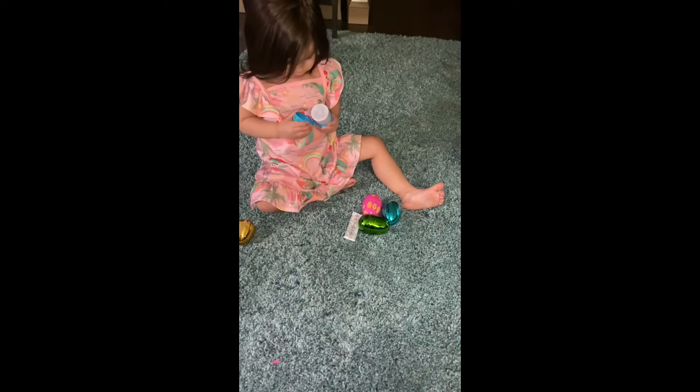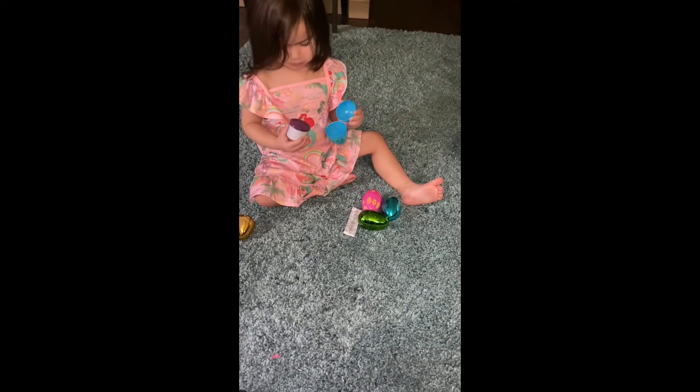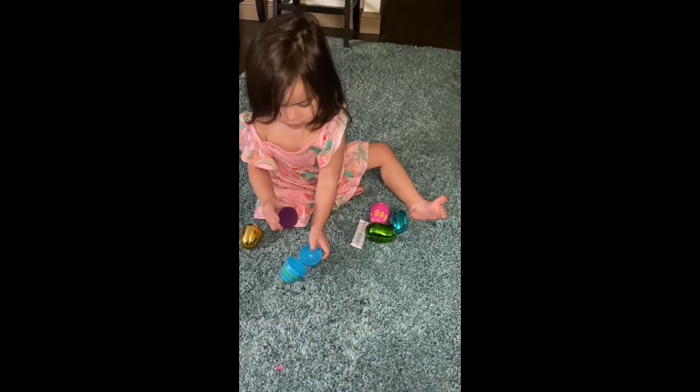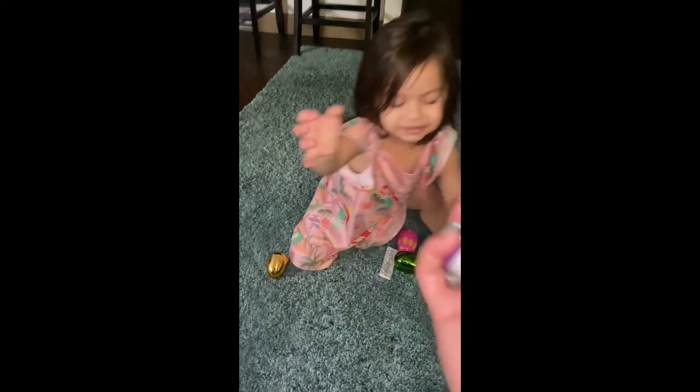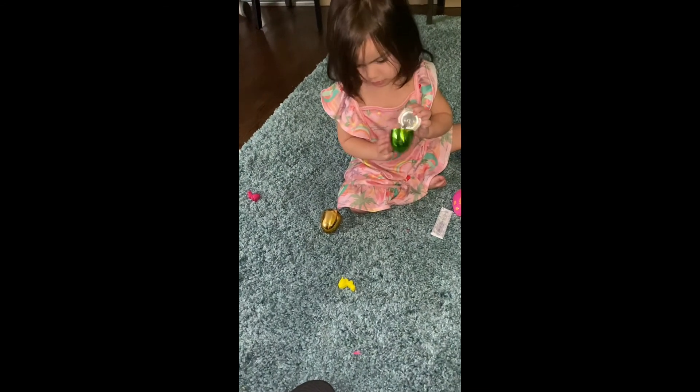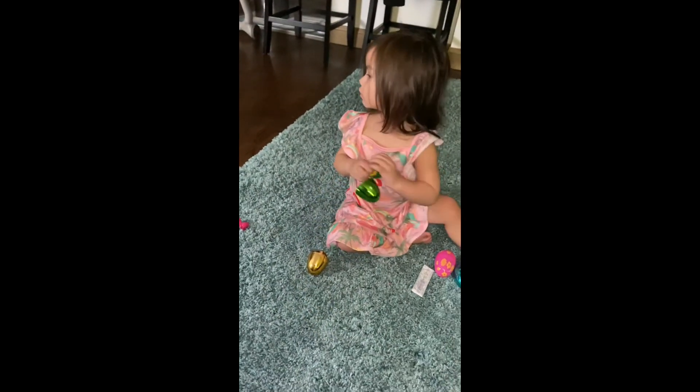You open that one already, and I think you opened that one already. What's in that one? More crayons — two crayons, right there. Two bunny crayons! Oh my god, now you can color. Two more bunny crayons!